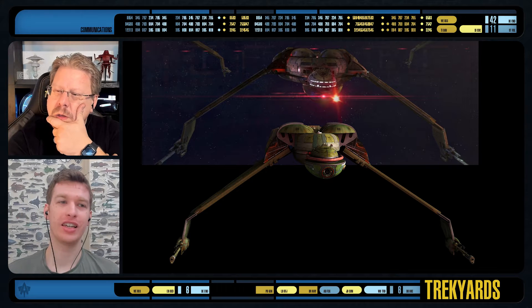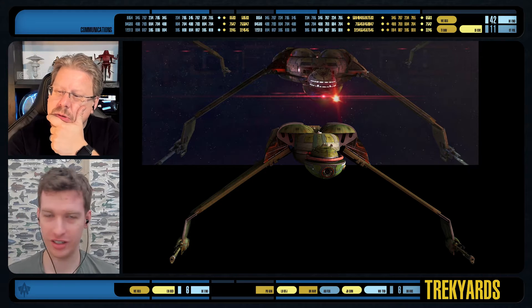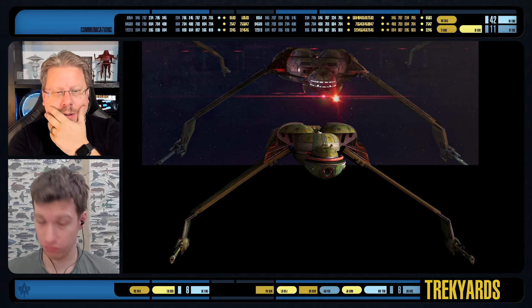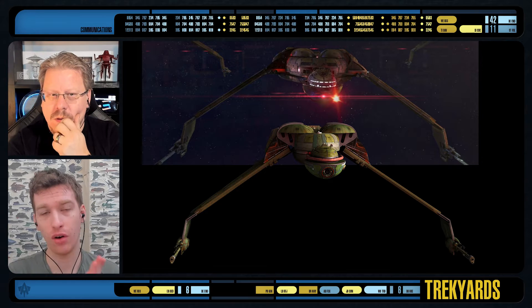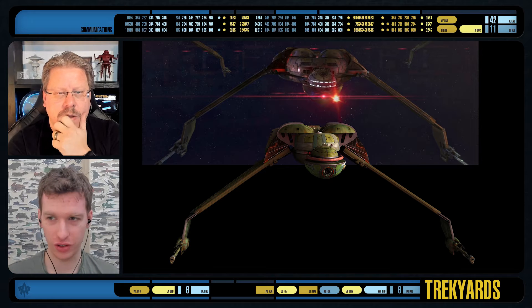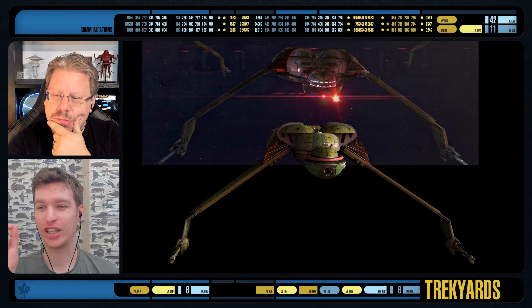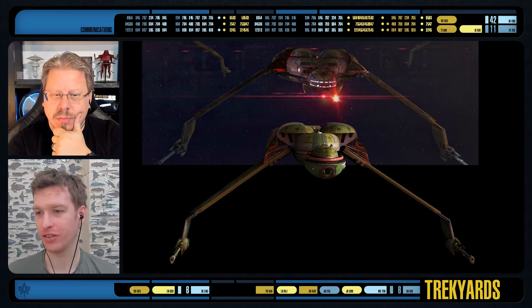This render is a comparison with the canonical official DS9 CGI model. So every time you see it in CGI in DS9, which is often, this is the model based on the miniature. Obviously there's limited detail at times because it's a 90s model, but it is the official one. We have also compared to the Lower Decks version, which was extremely accurate — to the point of little details that are accurate.